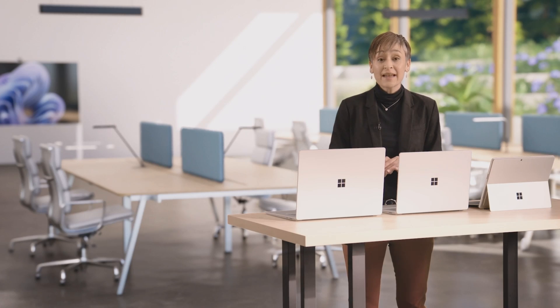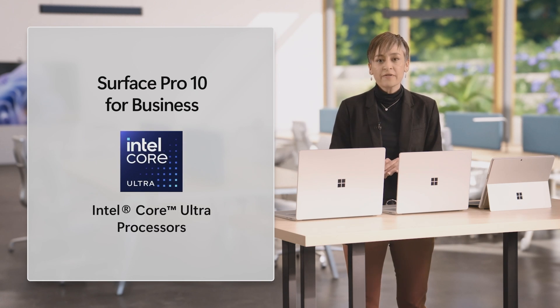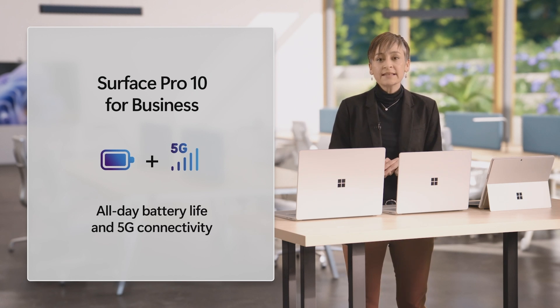Surface Pro 9 was the most performant 2-in-1 on the market when we launched it. Surface Pro 10 for Business is a full 50% faster. With the latest Intel Core Ultra 5 and 7 processors, not only do performance and graphics get a boost, but the integrated NPU also powers AI experiences. And with all-day battery life and optional 5G, this device has the power and versatility to take you from the office, to the plane, and home again.